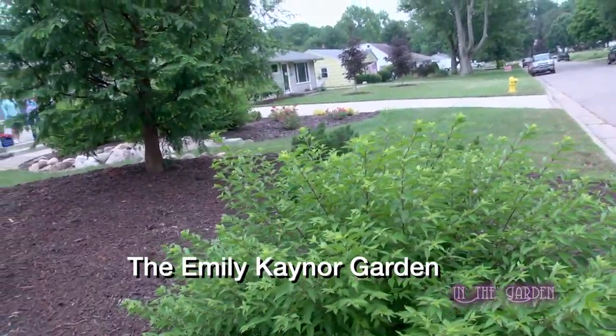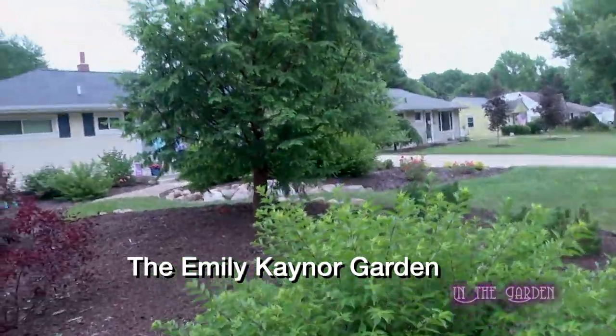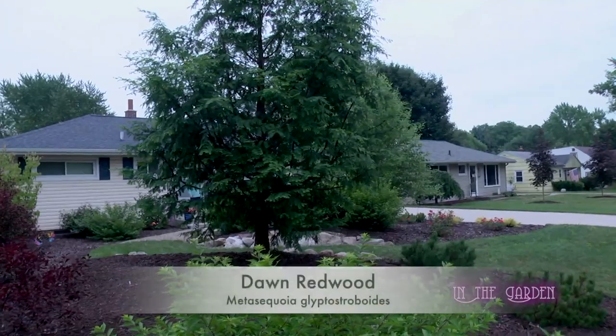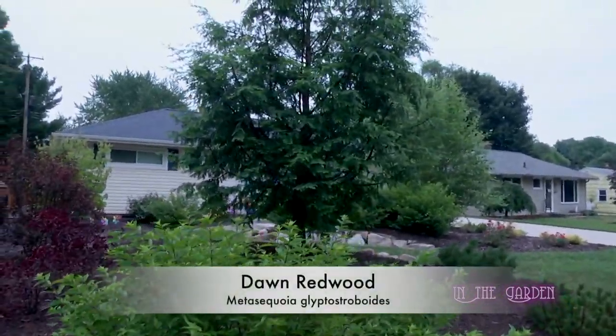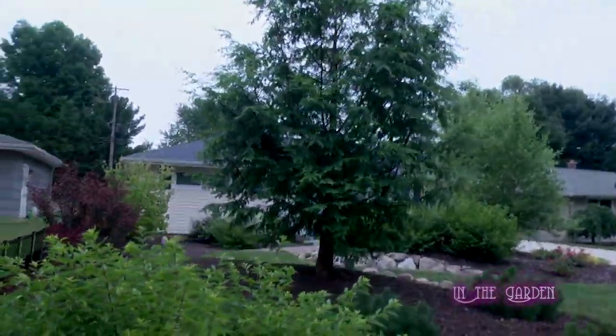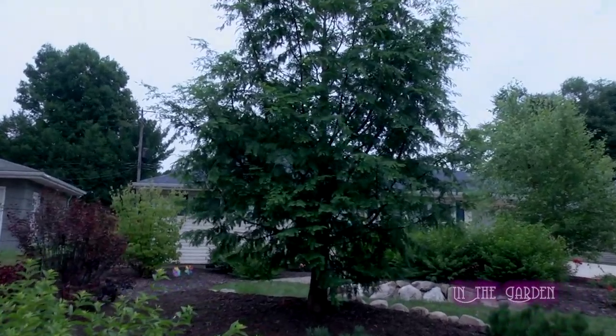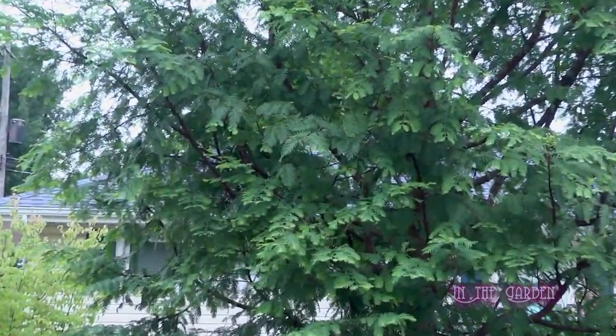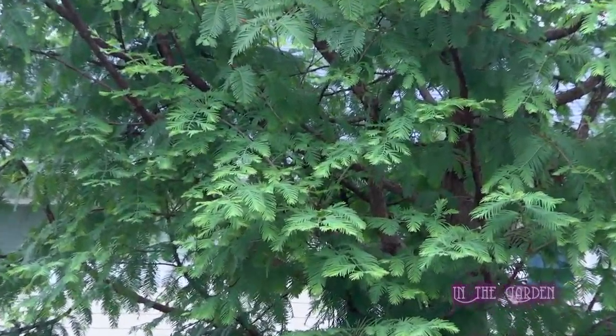The taller tree there — that's a Dawn Redwood. You don't see that in everybody's yard. That's why I decided I wanted one in my yard. It loses its leaves in the winter even though it's considered an evergreen, so it's unique in that respect.